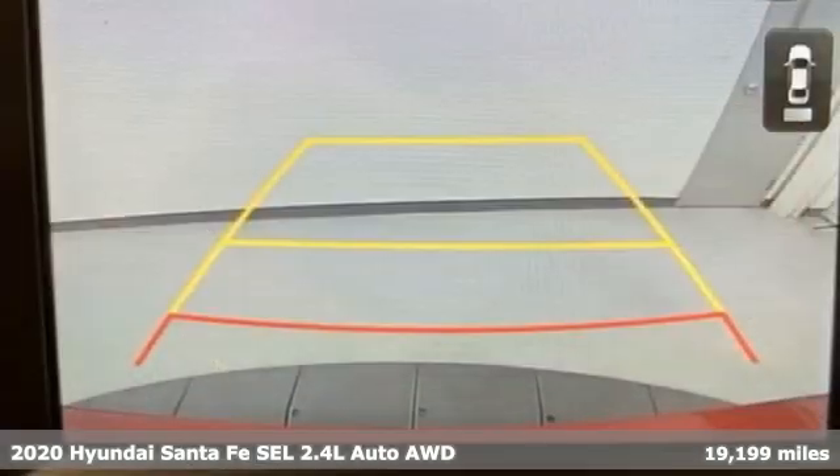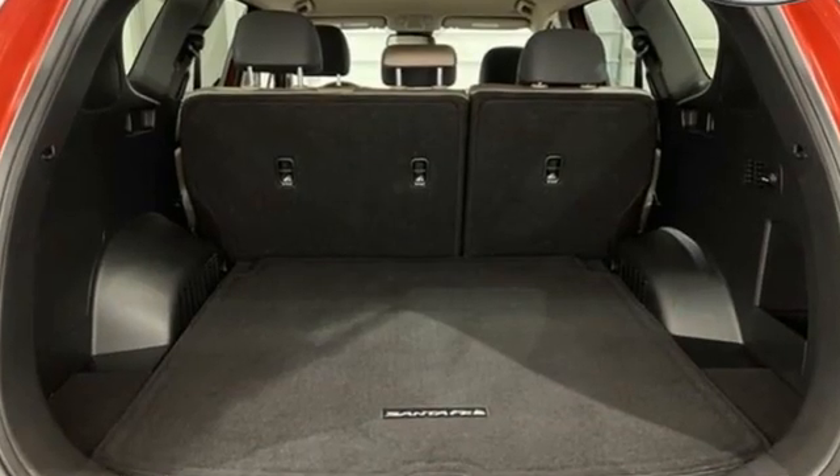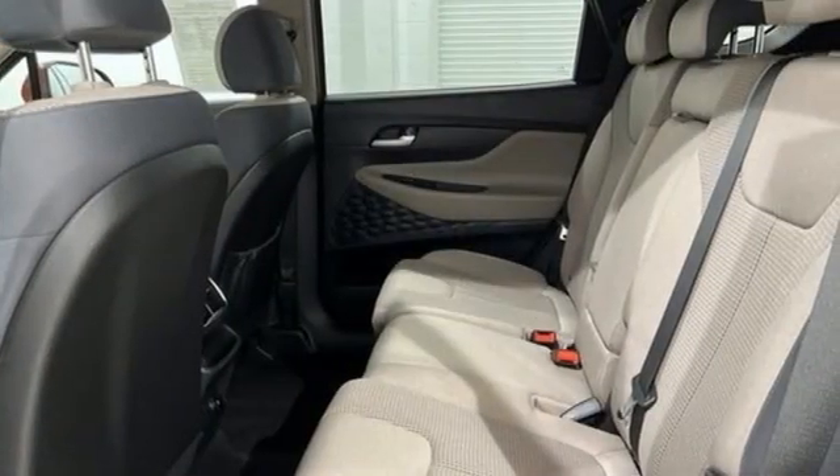It comes with great features you'll love: automatic transmission, front heated bucket seats, streaming audio, manual tilting steering column, and remote engine start smart device.